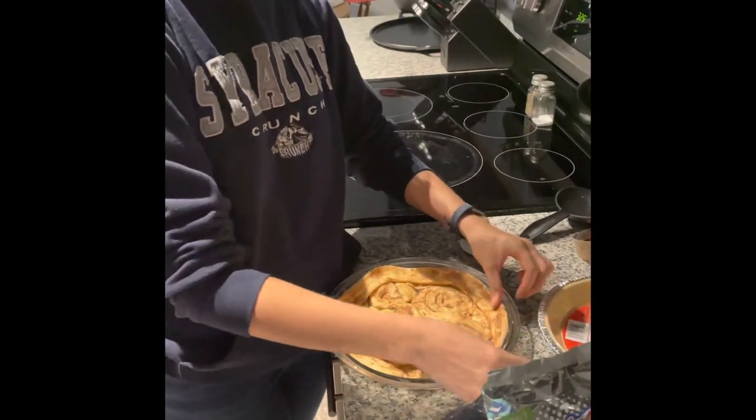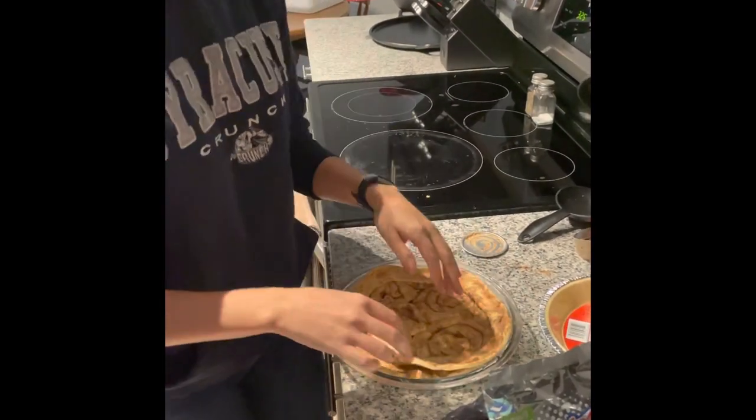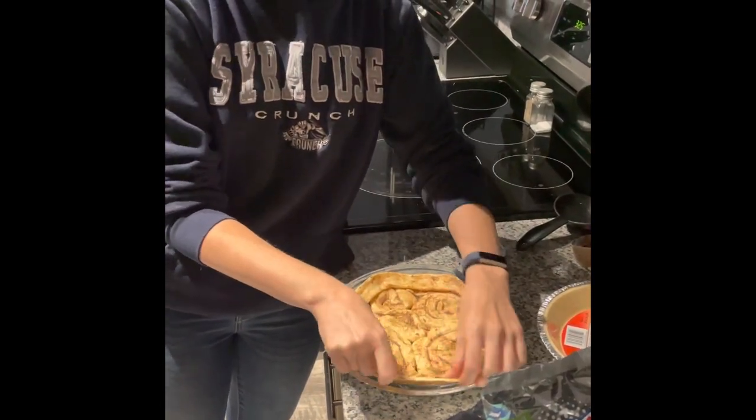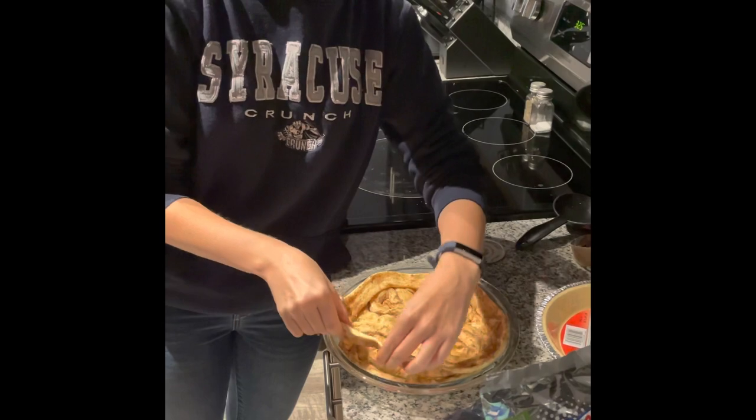I feel like I would be really good at Chopped — maybe not the cooking part because I can't cook, but the creative part, like telling someone what to do. I'd probably be okay at that.